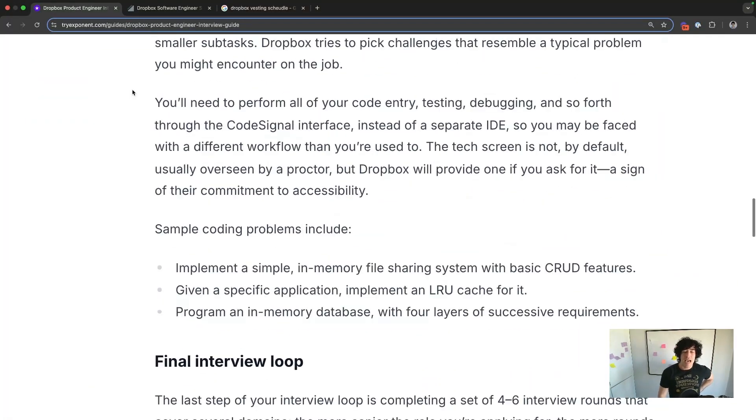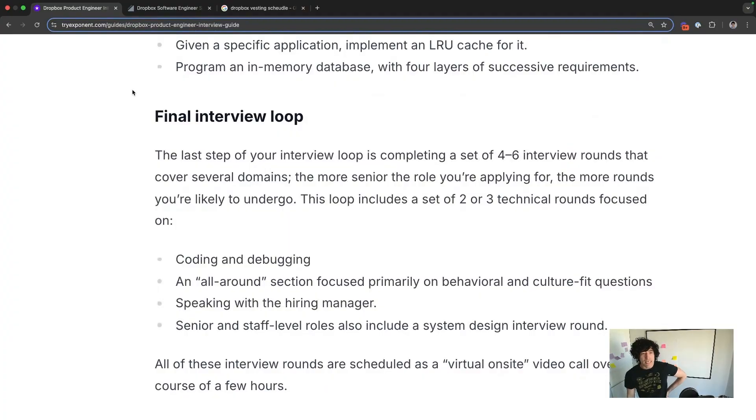The final interview happens after the tech screen. You're going to see a combination of coding and debugging — more of those if you're more junior — an all-around round, which is what they call behavioral and culture fit, a hiring manager round, and system design or reverse system design. System design and reverse system design rounds increase if you're more senior.